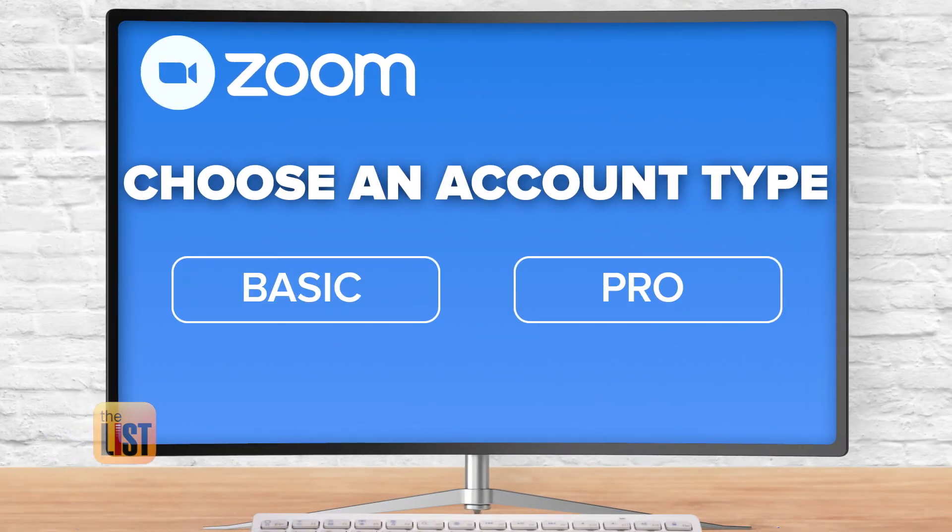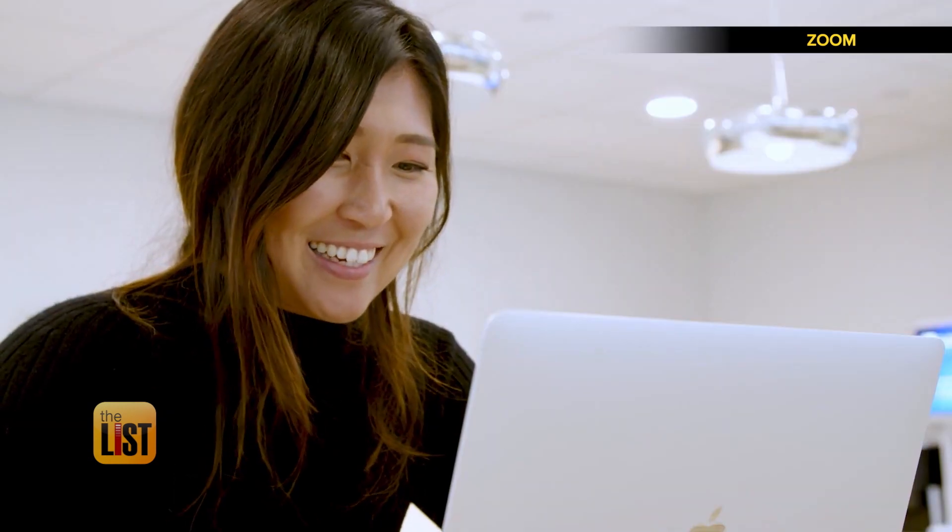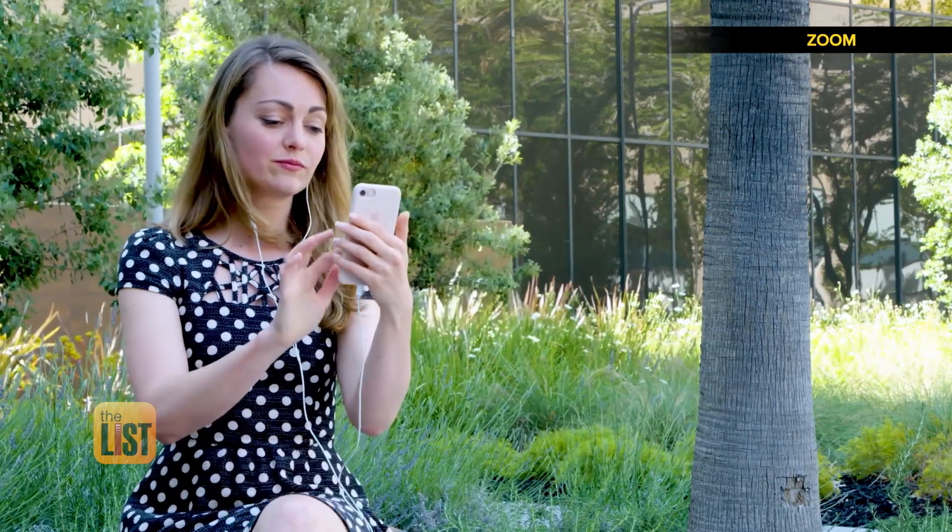We'll start by choosing an account — either the basic free version or pro. If you just want to call your mom, your sister, or connect with friends, Esther recommends the Zoom basic license. It's free, though group meetings have a 40-minute time limit. The pro license starts at $14.99, but Esther found that the basic license is more than sufficient for most people, and it's easy to use.